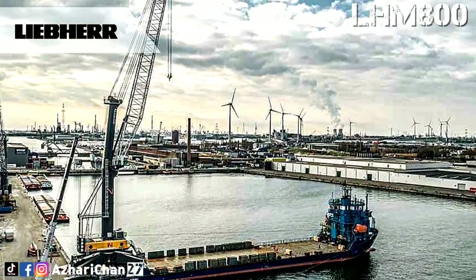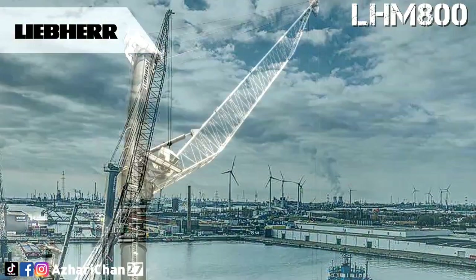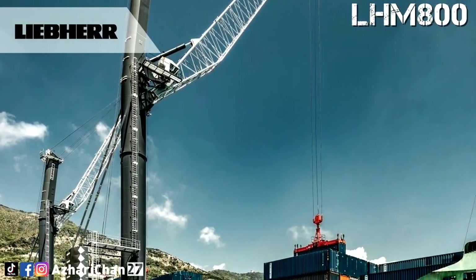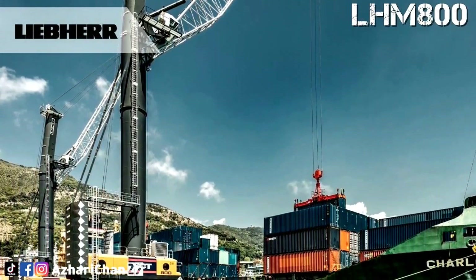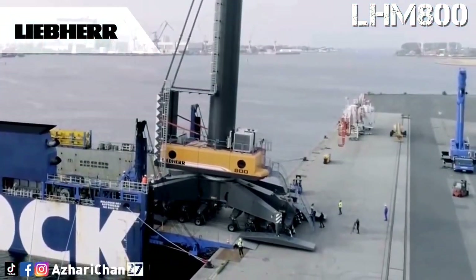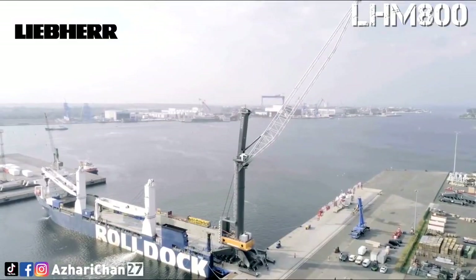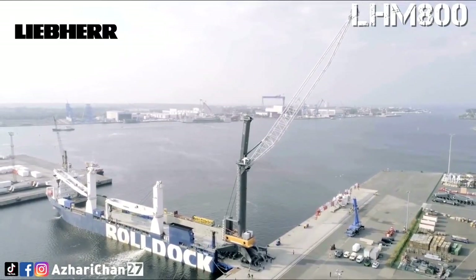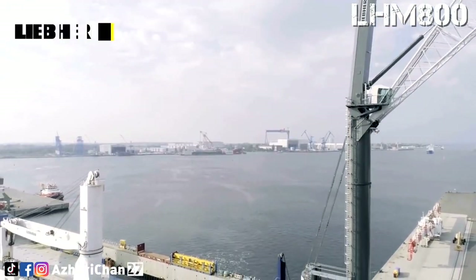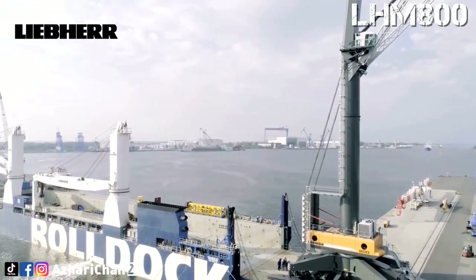The LHM 800 is equipped with the latest generation of diesel engines for the exhaust emissions standards of EU Stage 5 or EPA Tier 5 final. The four-strut lattice design of the boom provides maximum stability and handles sideways pull better than alternative boom designs, resulting in a longer service life. The lifting and lowering movements up to the maximum load capacity are executed steplessly, without changing gears. The lifting speed is up to 120 meters per minute.